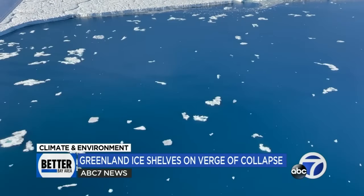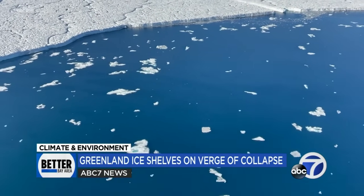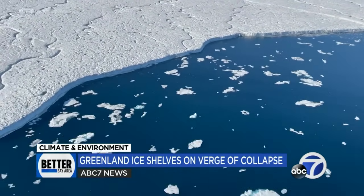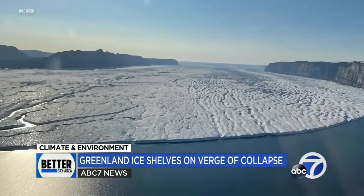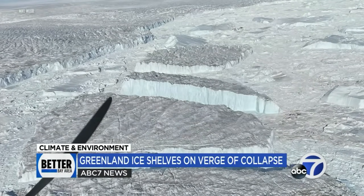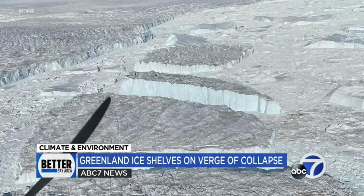But of course, the changes that we're seeing are also a bit concerning. The ice shelves are melting. San Jose State Assistant Professor Mike Wood and a group of international researchers use data from satellites, aircraft, and other models to see an unprecedented increase in melting across Greenland's northern eight ice shelves. One-third of the shelves' total mass is gone.